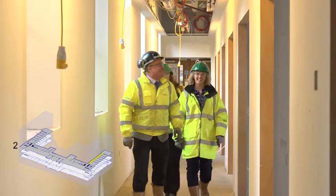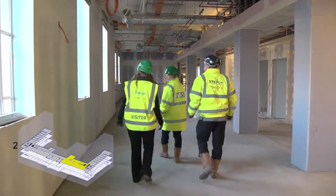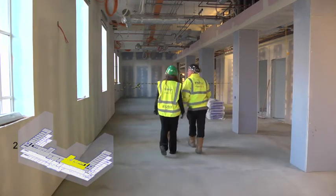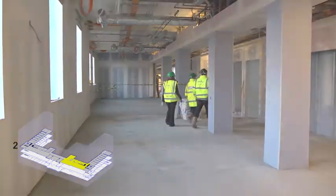This second floor corridor has offices off to the right, leading down to an open-plan space, which is flooded with light from the many windows. Shared admin and office resources on this floor will support the staff working here.